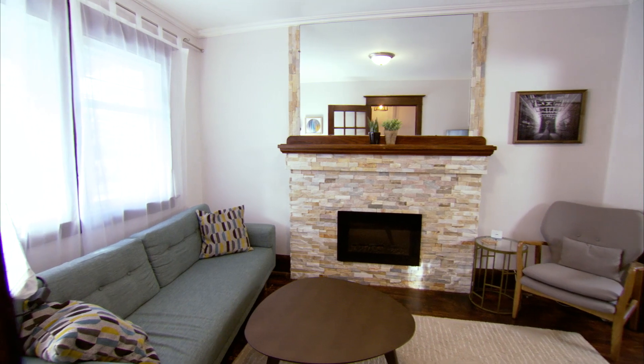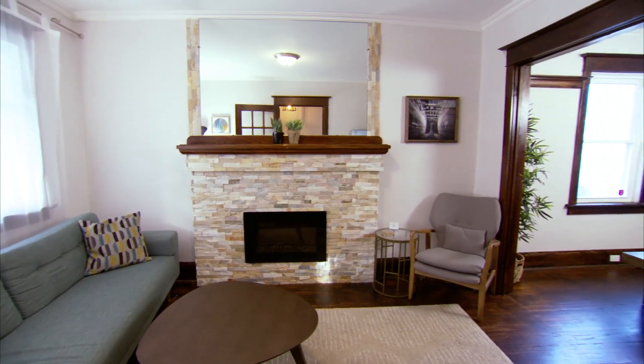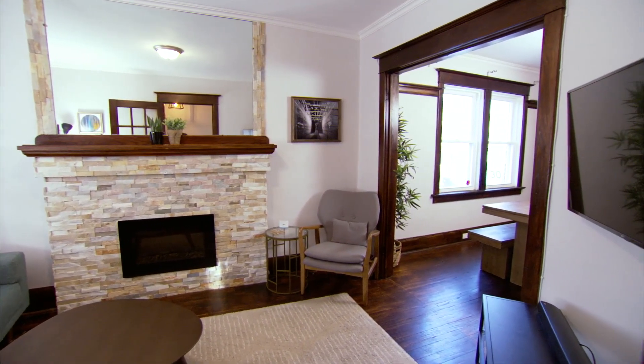So you come in, and then you got your living room right here. This is like the hub of the house. The first thing people see when they come into our house.